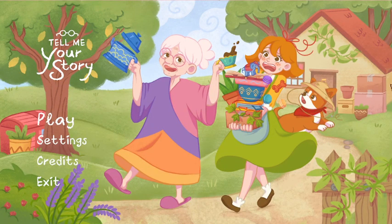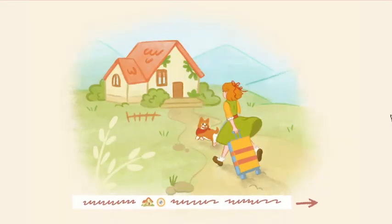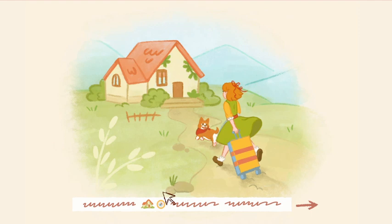Alright, hi everybody, this is Bailey, and today I'm playing the demo for Tell Me Your Story, a cute puzzle game about bonding with your grandma. This game is part of Steam's Next Fest, so I'll be checking out a few demos on the channel in the next week or so. I'm excited to get started. This game looks really cute.